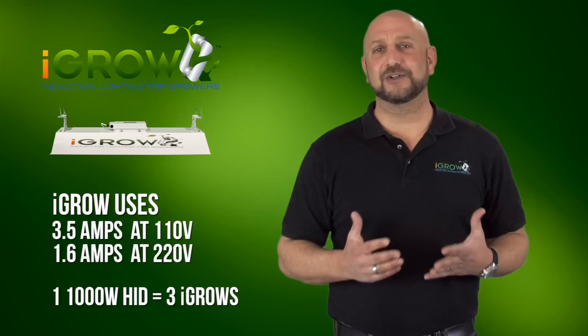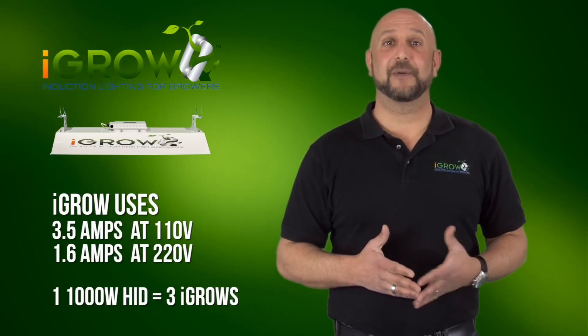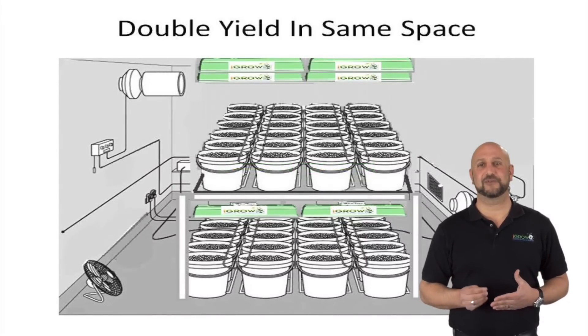The cooling demand is still lowered 30 to 50 percent, and what was once unthinkable has now become reality. Growers found ways to use the benefits of iGrow to increase the number of plants they could grow in the same exact space.